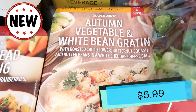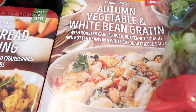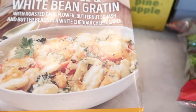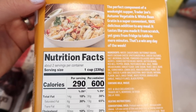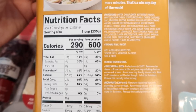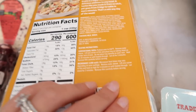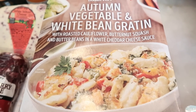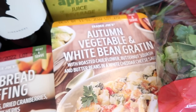We've got the autumn vegetable and white bean gratin — this is brand new this year. It has roasted cauliflower, butternut squash, and butter beans in a white cheddar cheese sauce. I don't know if I'm excited or like, hmm, how's this going to go — we will find out in the taste test. Here are the nutrition facts and ingredient list. What I love about these sides is how easy they are to prepare — they all come refrigerated and you just pop them in the microwave or the oven. Some of these sides are hit and miss, but this one looks interesting and I'm excited to see what kind of flavor profile it has.